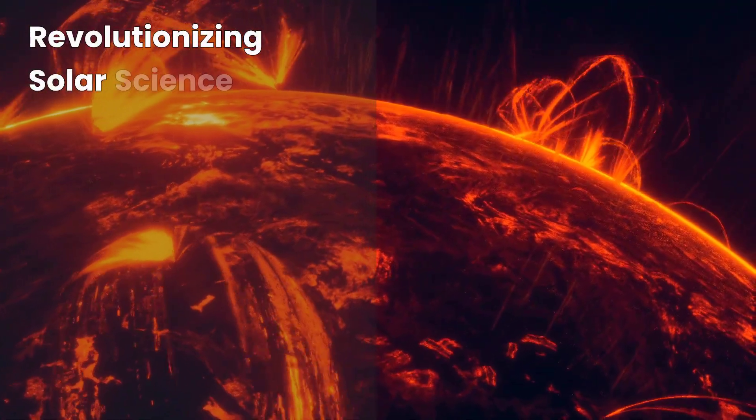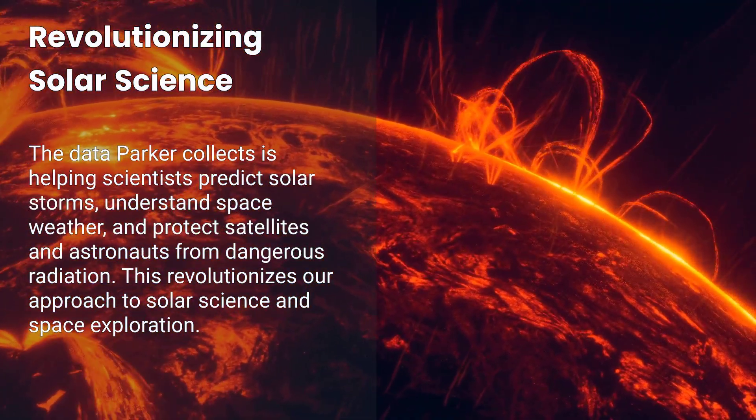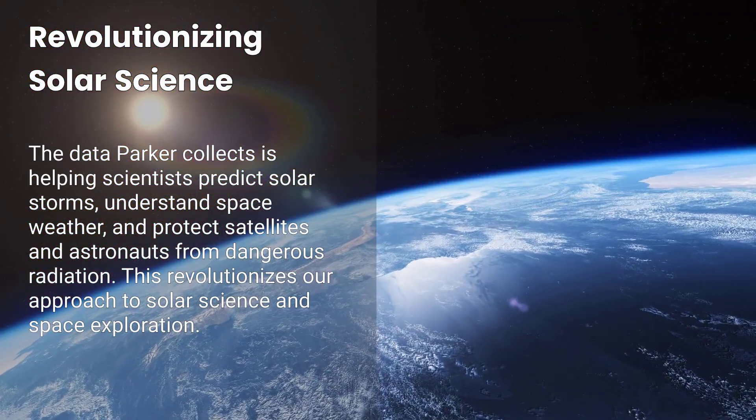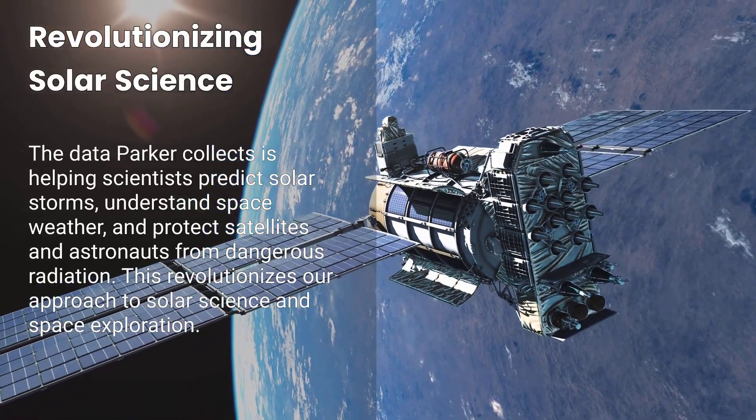Fact number nine: It's revolutionizing solar science. The data Parker collects is helping scientists predict solar storms, understand space weather, and protect satellites and astronauts from dangerous radiation.